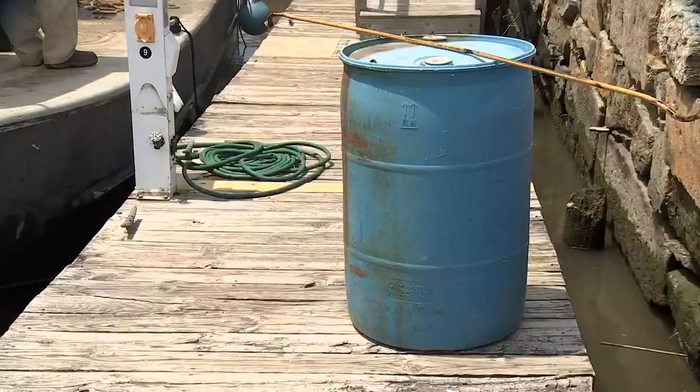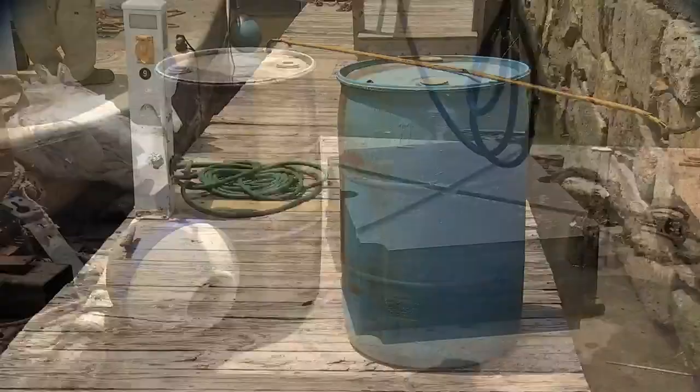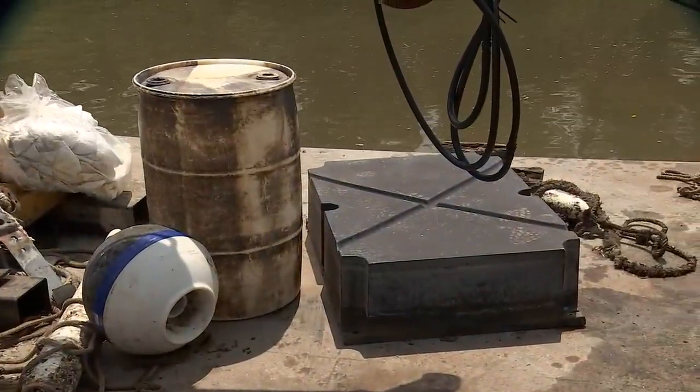Today they're cleaning up a little. They found two 55-gallon barrels and flotation heading down the river. Propane tanks, furniture — all kinds of stuff winds up down here. This is the end of the river.